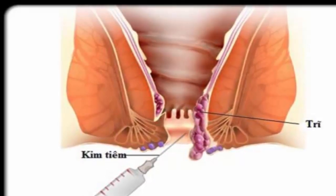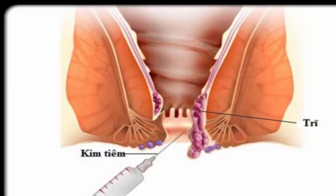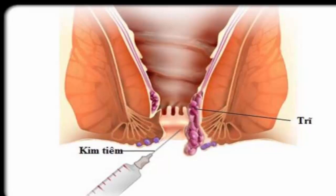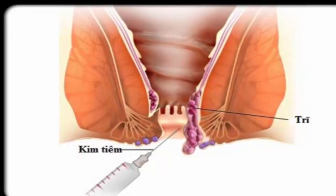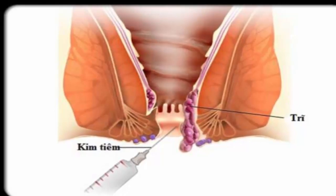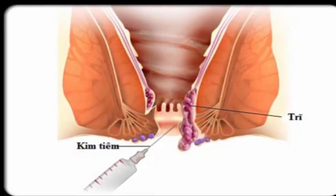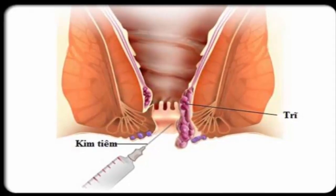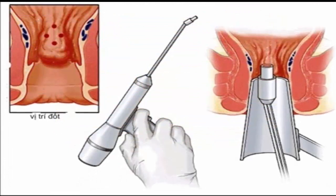Step 4: Talk to your physician about sclerotherapy. In this procedure, a physician injects a chemical solution into the hemorrhoid, which causes scarring and shrinkage of tissue. Sclerotherapy is less effective than rubber band ligation. It may not be recommended by a number of doctors, because studies have shown that while effective in the short term, most patients develop recurrent hemorrhoids.